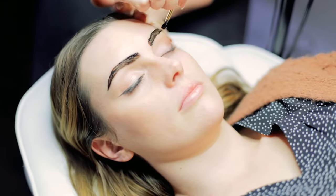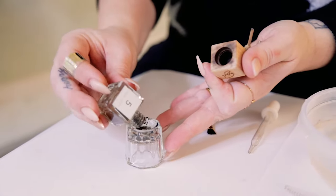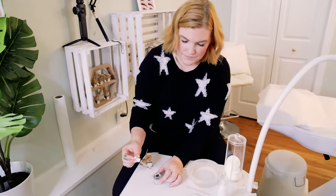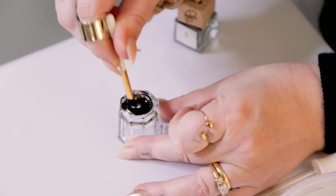Henna Bee is an eyebrow tint that stains the skin as well as the hair, so it's going to last about one to two weeks on the skin and then about six to eight weeks on the hair. Henna is a 75% natural plant-based product and we just use warm water or hot water to activate it, so you're not using any excess chemicals.